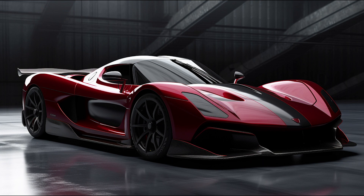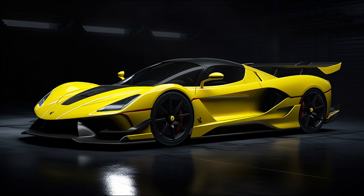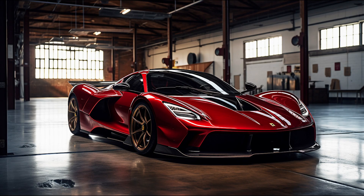The Hennessey Venom F5 is an exclusive hypercar, with only a limited production run of 24 units and a price of $2.7 million. Each car is meticulously crafted and customizable to meet the owner's preferences, making it a truly unique and highly sought-after vehicle.